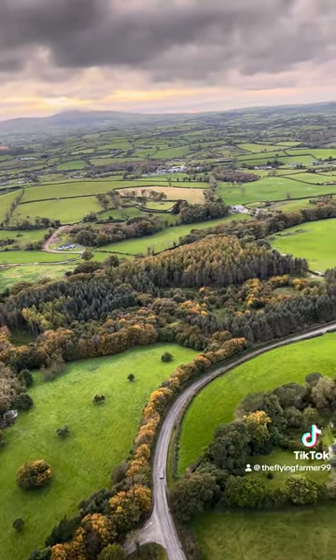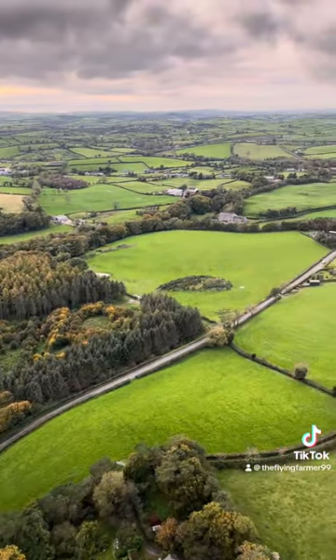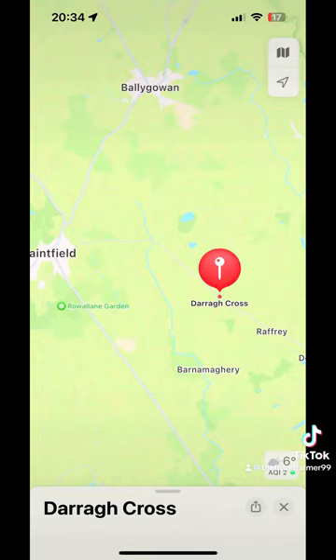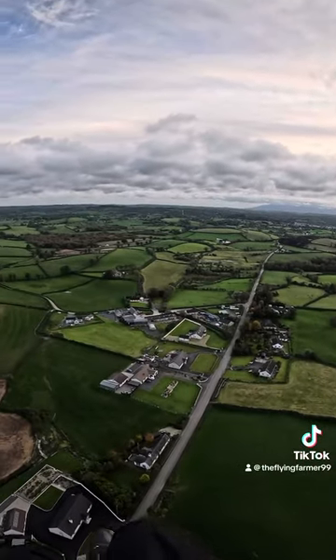I got a message from a guy, Matthew Barry — he got a good picture of me and sent it through. This is where he took it, and I thought it was good the way the plane is in the background.